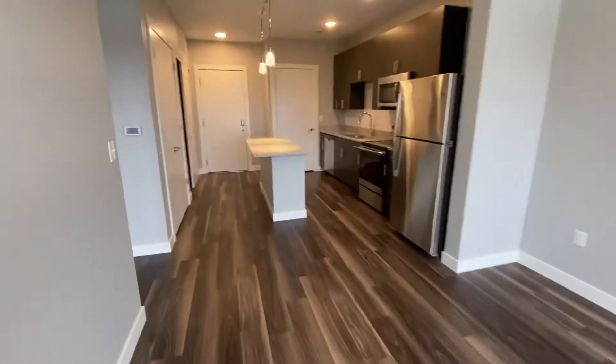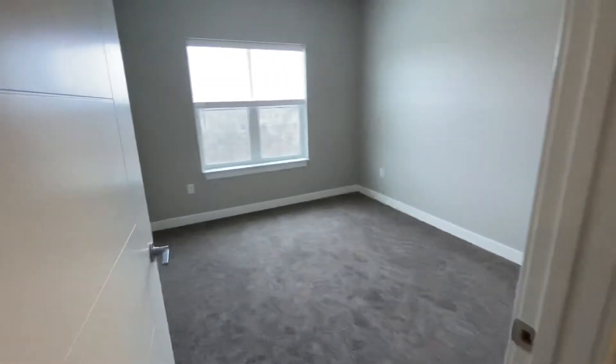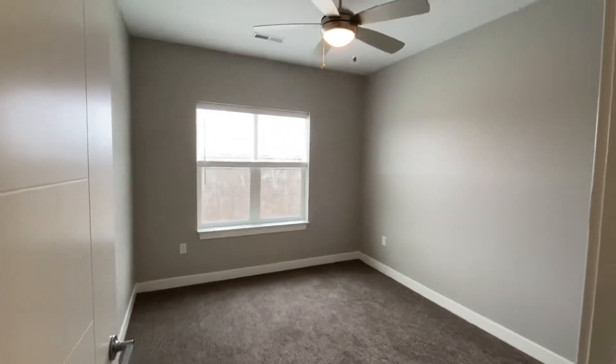And then down this hall is your bedroom. This is carpeted, and you've got your ceiling fan.